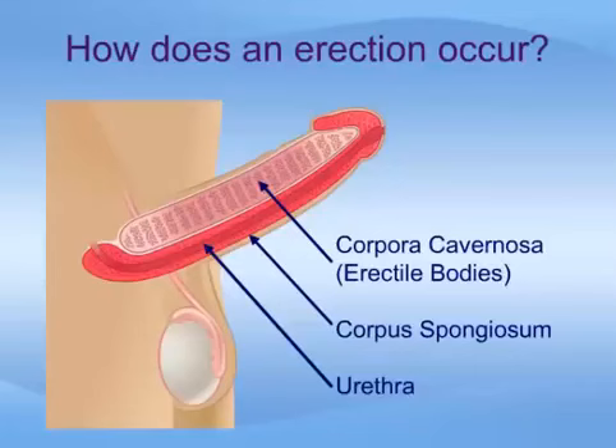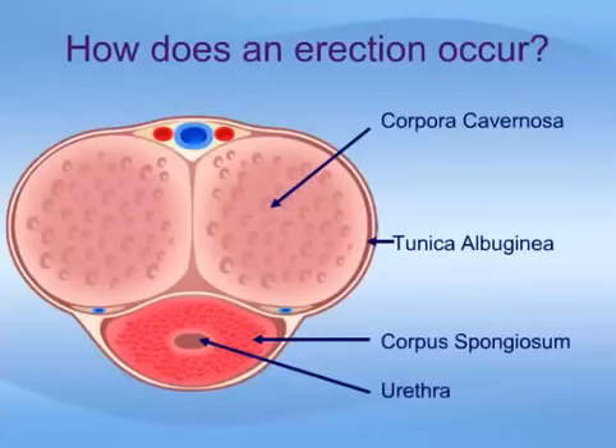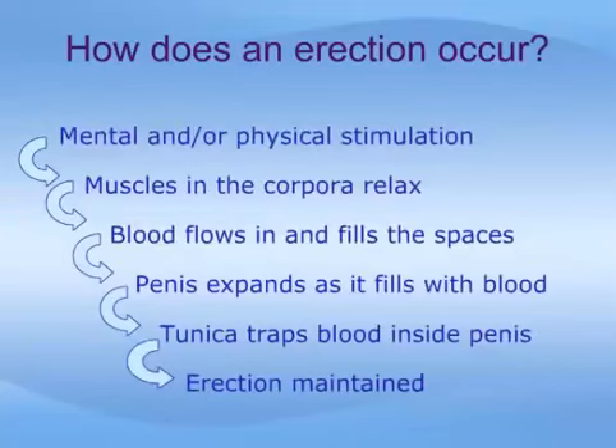The corpora cavernosa are surrounded by a fibrous membrane called the tunica albuginea. When the corpora fill with blood during erection, this membrane helps to compress the veins in the penis, allowing blood to accumulate in the corporal bodies and keeping the erection firm. Erection begins with physical or mental stimulation, or both. Impulses from the brain and local nerves cause the muscles of the corpora cavernosa to relax, allowing blood to flow in and fill the spaces. The penis expands as it fills with blood. The tunica albuginea helps trap the blood in the corpora cavernosa, maintaining the erection. The erection is reversed or becomes soft when muscles in the penis contract to stop the inflow of blood and open outflow channels, allowing more blood to leave than to enter the penis.